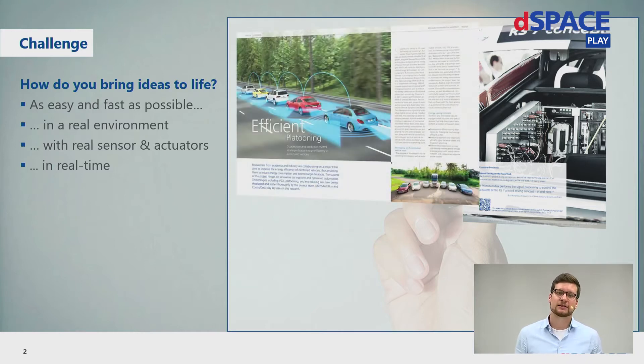The next example is from General Motors and the University of Michigan, which worked on the topic of fuel and energy reduction for their fleets. What they have done is proved that their platooning algorithms really worked efficiently on real streets. They equipped a fleet of cars with MicroAutoBoxes and executed their platooning algorithms on the MicroAutoBox.